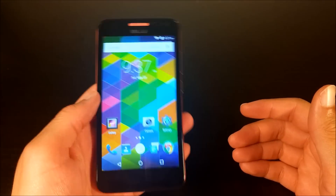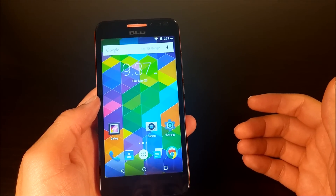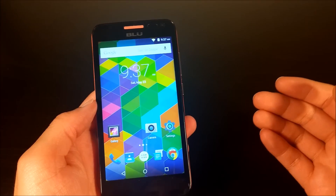And if this phone is $100, why not spend an extra $20 and get the Studio X or the Studio X Plus for $150? They also have better performance even though the specs are essentially the same.